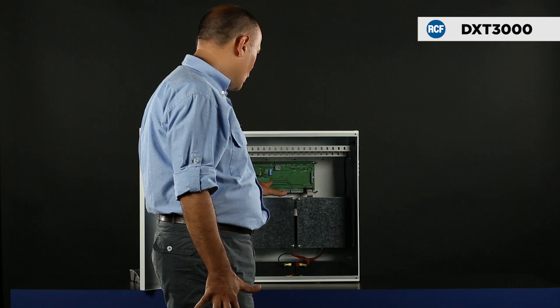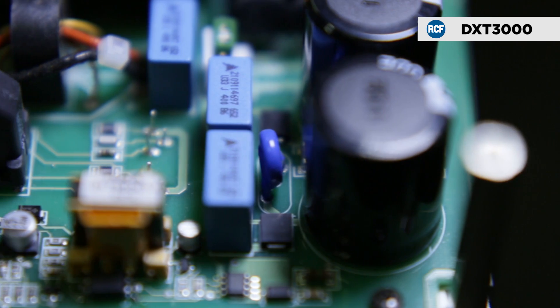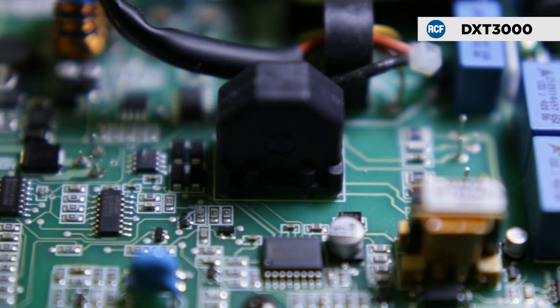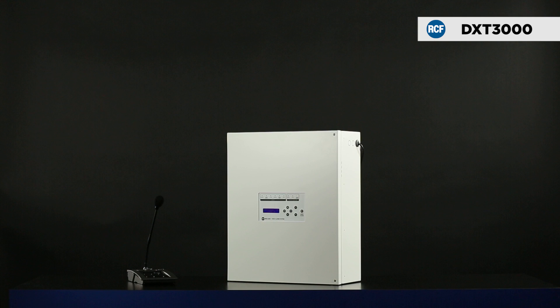Power supply and amplifier both feature digital technology. The amplifier is a high-efficiency class D-plus model. RCF has presented the DXT 3000 emergency system.